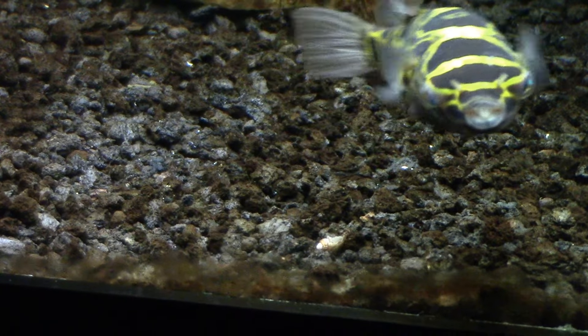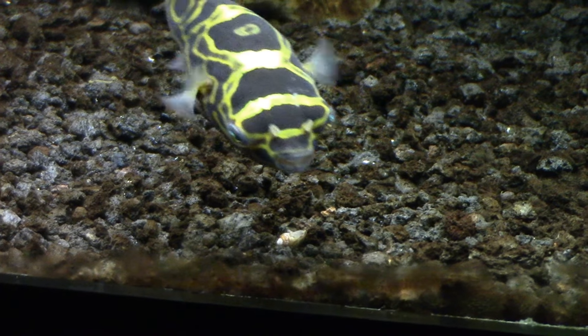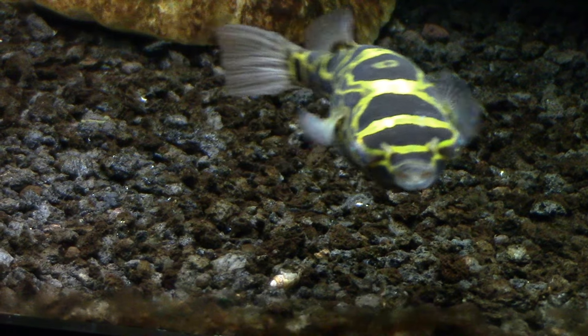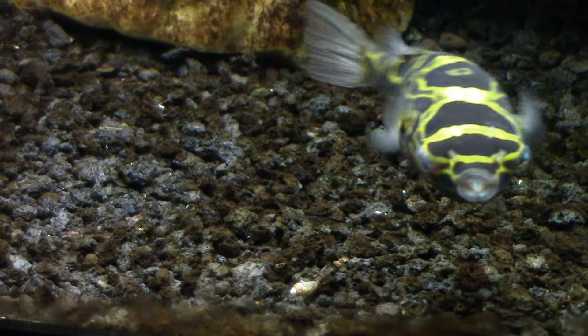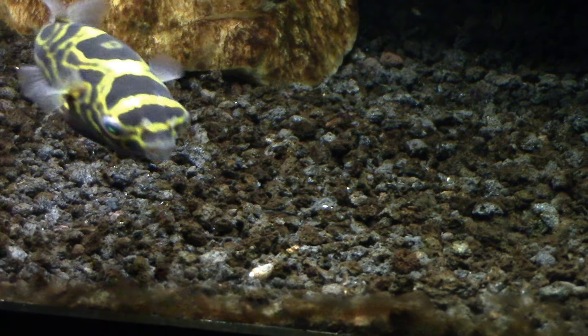I'm guessing that's a snail right there that he wants, but it must not be facing the right direction for him to get to. You'd think he would just pick it up and eat it.